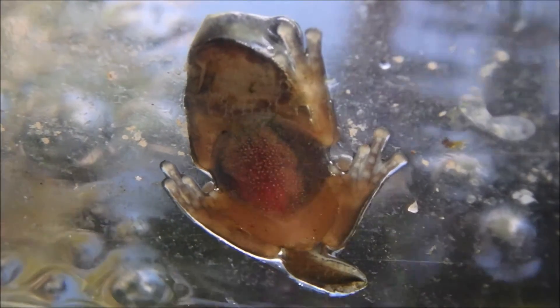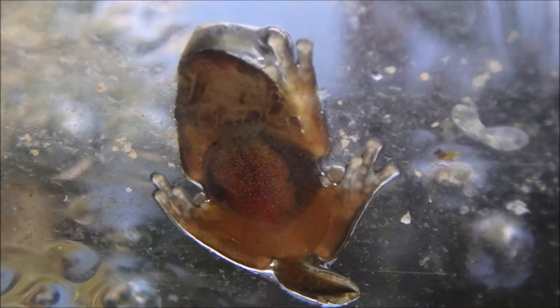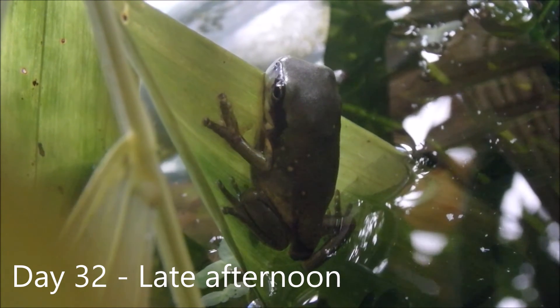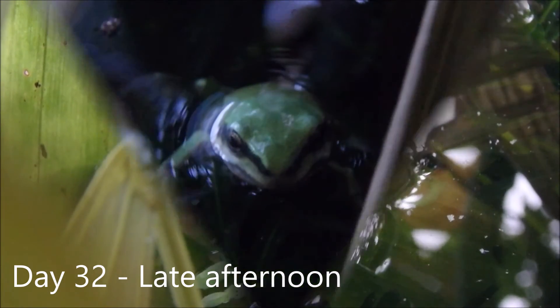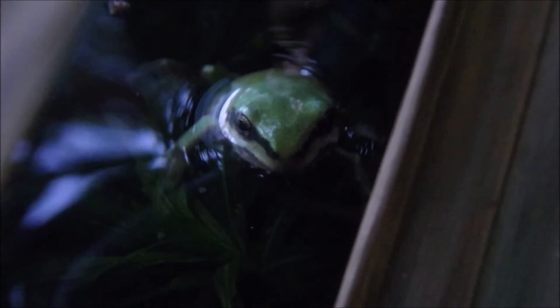During the day, the frogs will hide in a log or crevice, or just sit on a leaf. Latoria corulla can change colour from brown, olive green, leaf green, or blue green, depending on their surroundings.